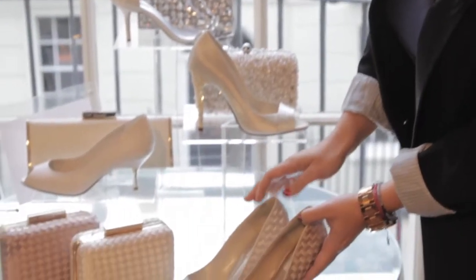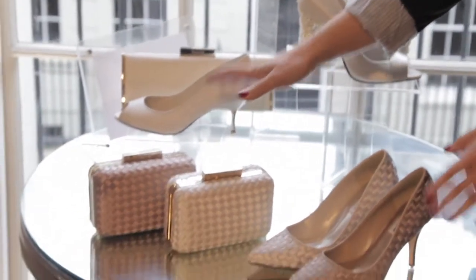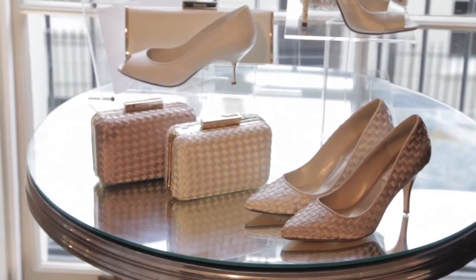This comes in a lovely grey and the ivory, and of course we've got the matching clutches with each style. So whether you are the bride or the mother of the bride, there's going to be a shade — a simple nude, sophisticated, discreet shade — that will suit your entire look.